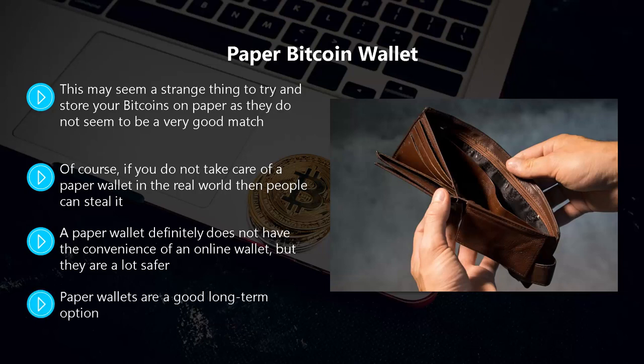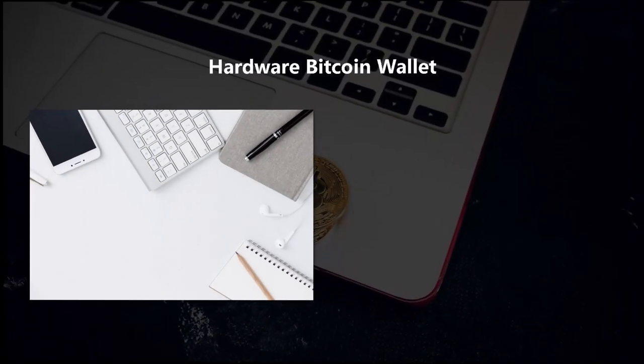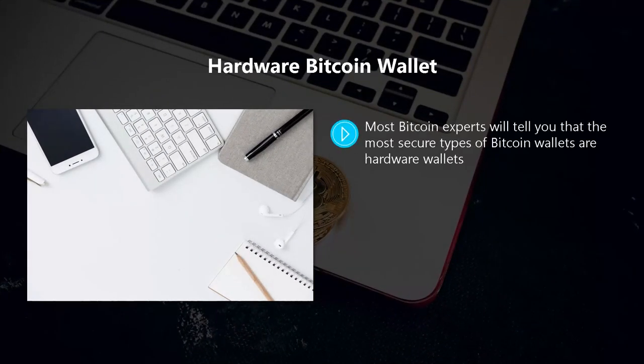Paper wallets are a good long-term option. You can store a large number of bitcoins in your paper wallet and then have a few available in an online wallet for regular transactions. It is definitely one to consider. Hardware Bitcoin wallets — most Bitcoin experts will tell you that the most secure types of Bitcoin wallets are hardware wallets.